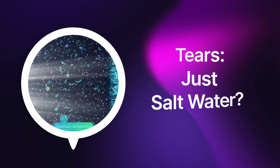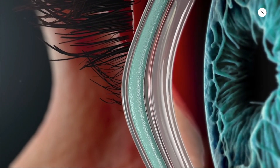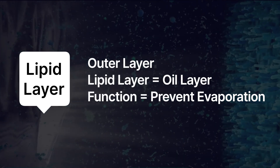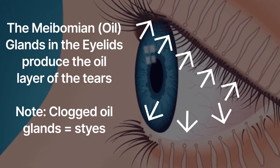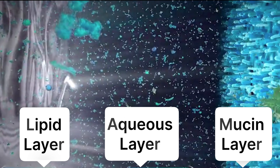First, let's dive into the fascinating anatomy of tears. Tears are not just salt water. In fact, there are three main components to your tears. The first layer is the oil layer, and it's the outermost layer. The oil is made by the meibomian glands, which are oil glands located in your eyelids. Their function is to reduce evaporation from your tears and to provide a smooth layer for your tears.